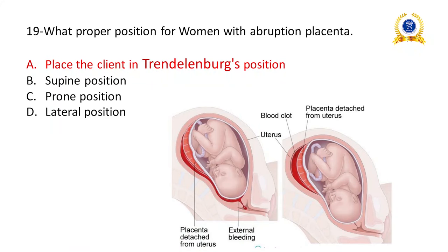Proper position for women with abruptio placentae: abruptio placentae is detachment of the placenta from the uterine wall — concealed type shows no external bleeding, while revealed type shows external bleeding. In this condition, place the client in the Trendelenburg position to decrease pressure on the fetus from the placenta.